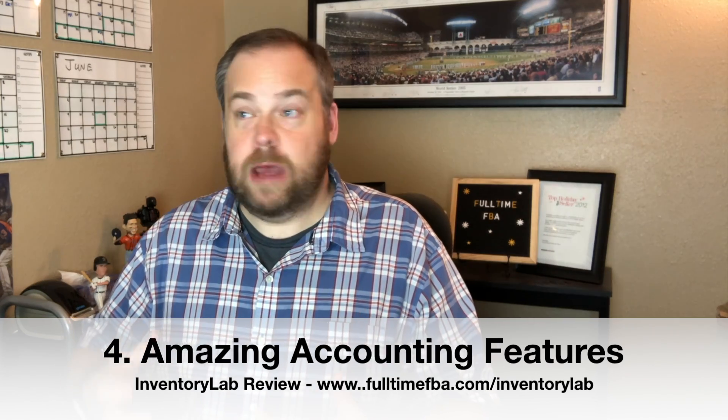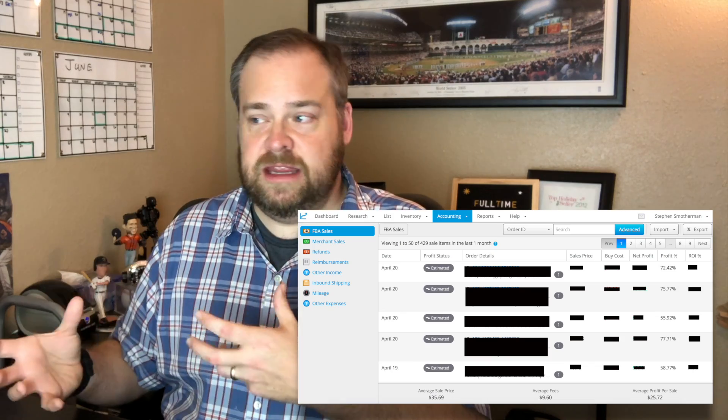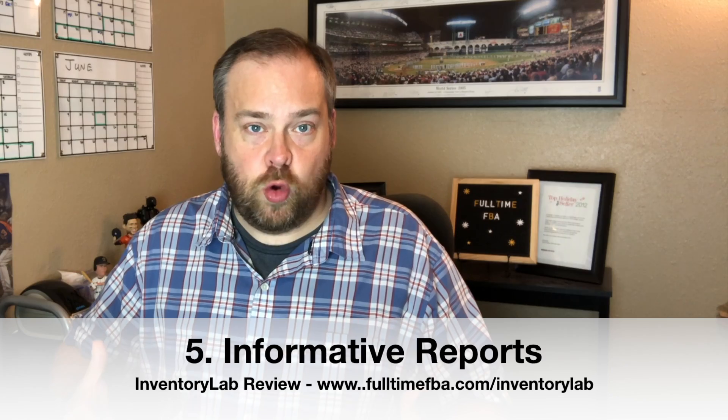Number four: Inventory Lab has amazing accounting possibilities. It automatically pulls in all Amazon fees, returns, and profitability data. You can also enter other expenses like mileage, packing supplies, and more. Inventory Lab can handle your end-of-year profit and loss, so you always know your numbers — which is critical for any business.